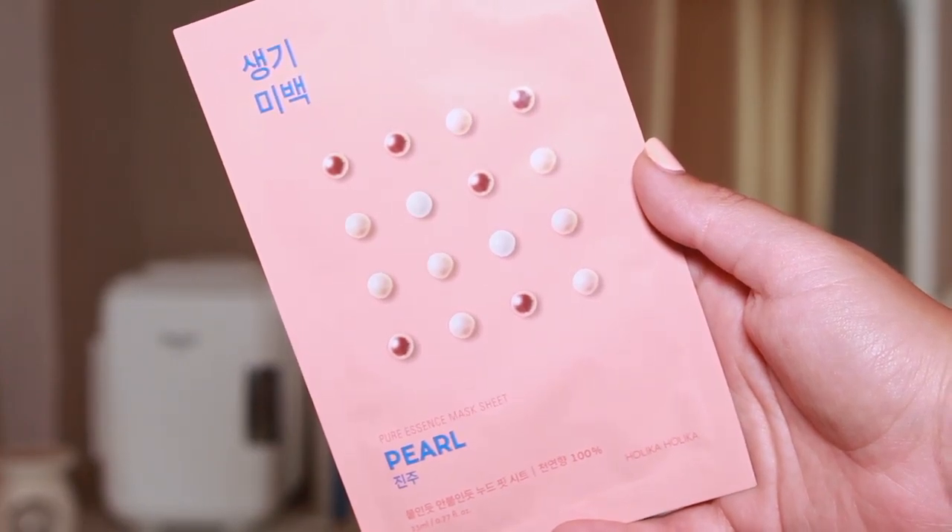Next is another Holika Holika product — the pearl sheet mask. I haven't tried this one yet but I've tried quite a lot of their sheet masks now and I've never been disappointed with any of them. I can't imagine this one would be disappointing either — they're very hydrating and really effective. This is also £1.95. I'll try this and review it on my Instagram story along with the hair mask, so make sure you're following me over there.